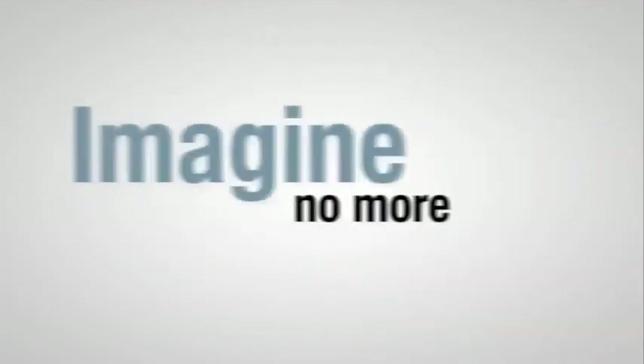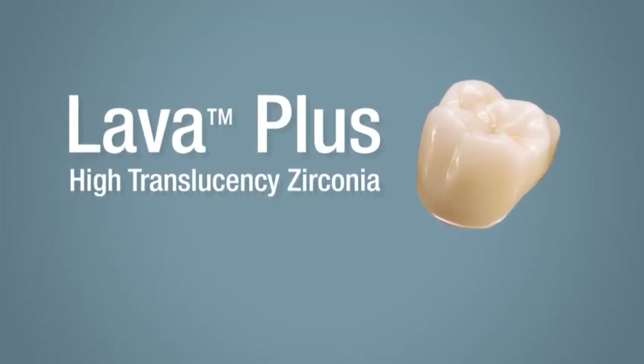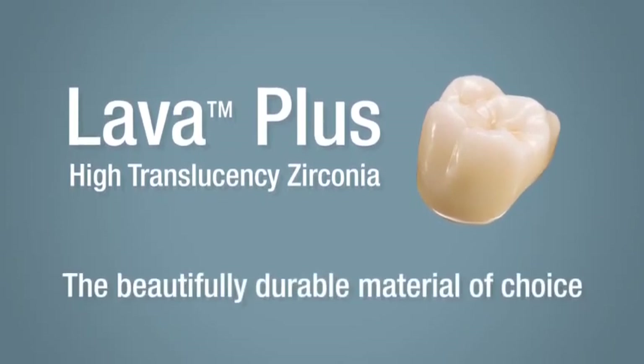Imagine no more. Lava Plus High Translucency Zirconia — the beautifully durable material of choice.